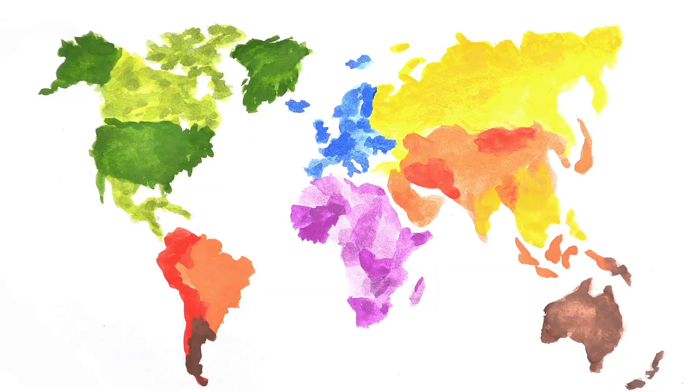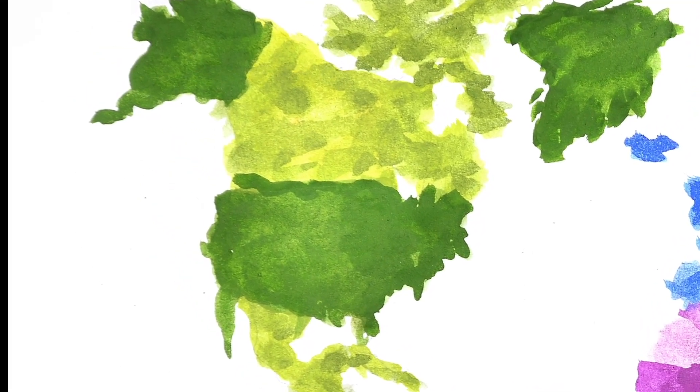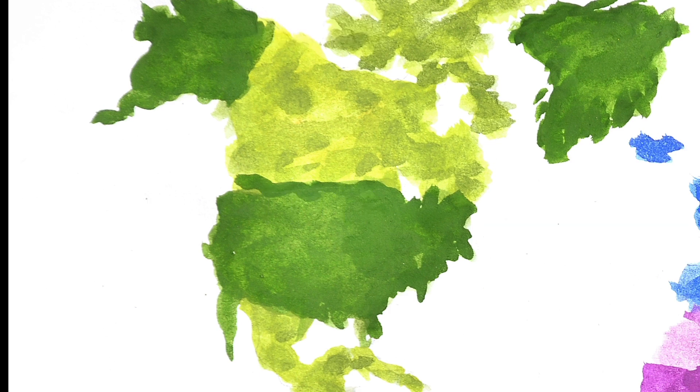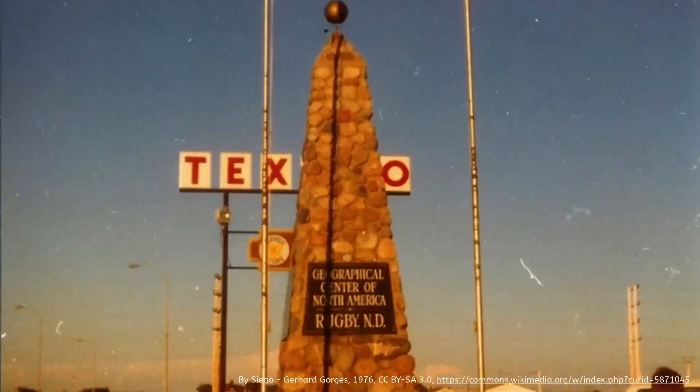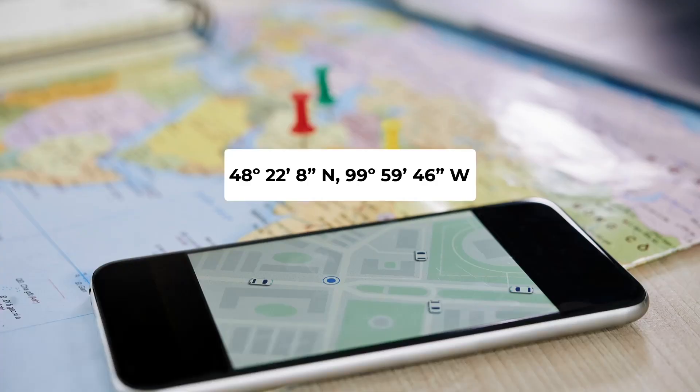If you were to describe the relative location of the United States and Canada, the most obvious point of reference would be the oceans that border them — the Pacific Ocean to the west and the Atlantic to the east. Canada borders the United States to the north, and north of Canada is the Arctic Ocean. If you were to travel to the geographic center of the North American continent, you'd find yourself in the small town of Rugby, North Dakota, founded in 1886 as a stop along the Great Northern Railway's transcontinental route. That's an absolute location of 48 degrees, 22 minutes, 8 seconds north latitude, 99 degrees, 59 minutes, 46 seconds west longitude.